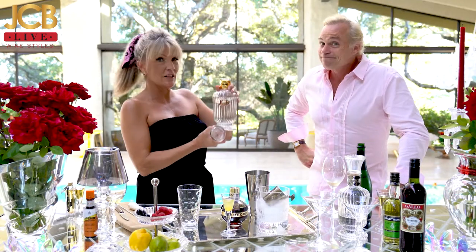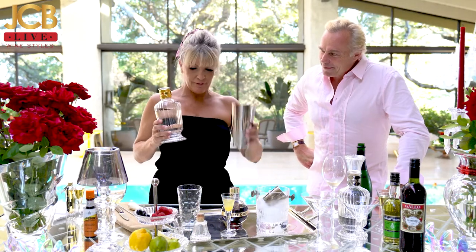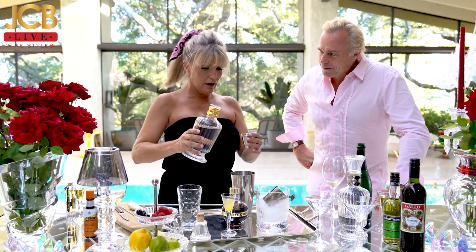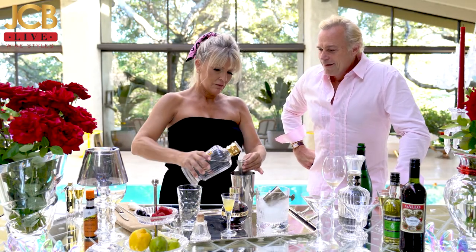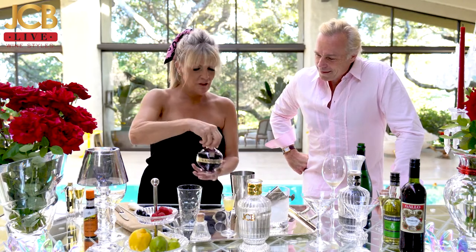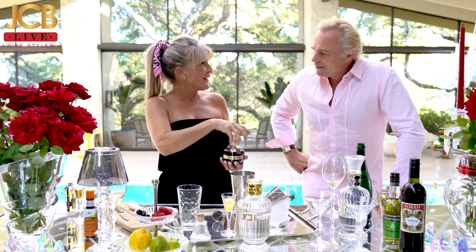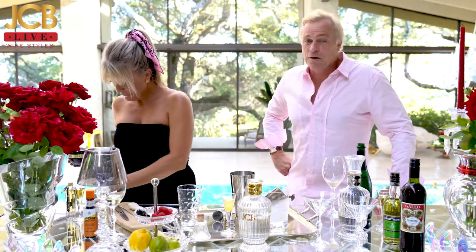We're going to fill our shaker with ice and add two ounces of the JCB Vodka. And then we're going to add Chambord. Chambord was actually created in France — it's a beautiful château, Chambord in the Loire Valley.